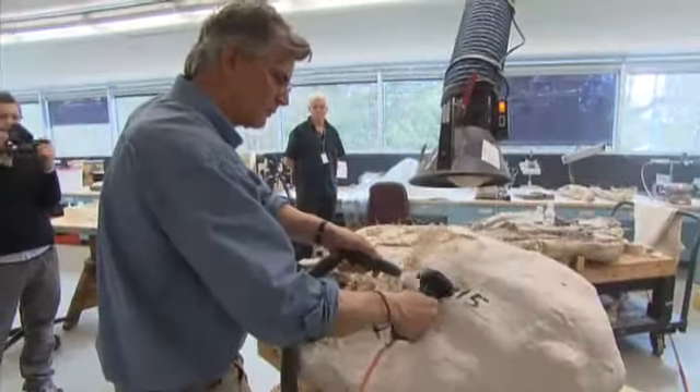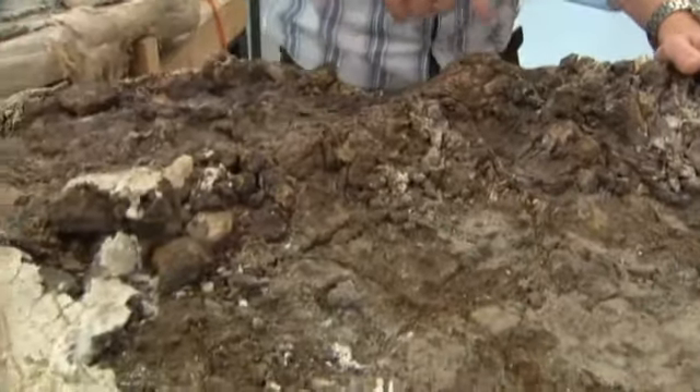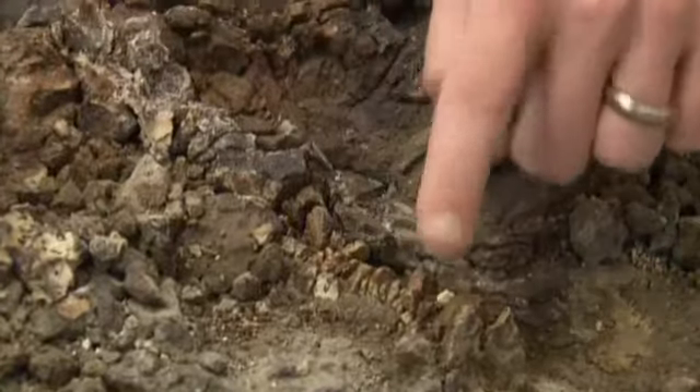This is the hard part. It takes days just to peel back the top. Inside: ankylosaur hips, upside down in rock, the bones peeking out.